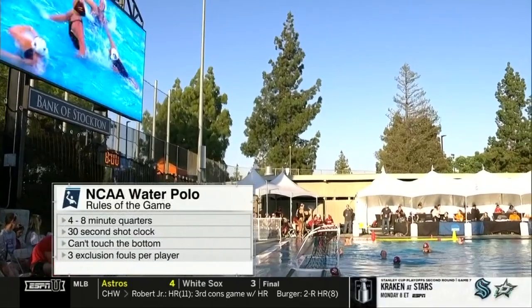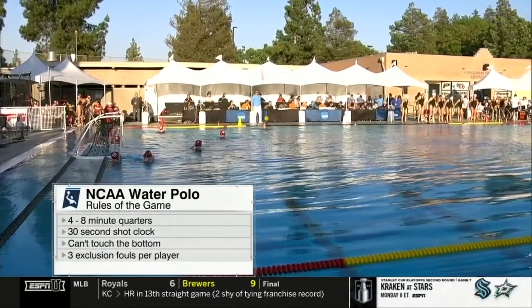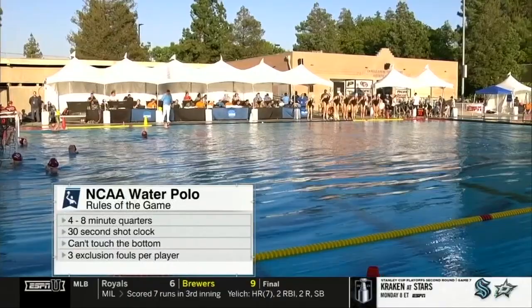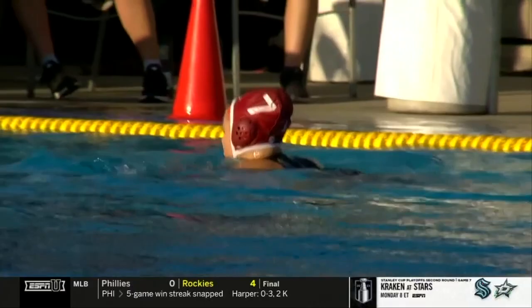A whole host of athletes wearing the red, white, and blue as we look at the rules of the game. If you're cruising around the dial, you're on ESPN Plus and you've come across water polo for the first time, some things you should know. It's a lot like a lot of sports you already like. Four eight-minute quarters, 30-second shot clock. Keep in mind, it's an all-deep pool — they can't touch the bottom. Three exclusion fouls; that is a heavier foul than you fouled out of the game. We'll keep a close eye on exclusion fouls and power play numbers. As we said at the top, these two teams know each other quite well.